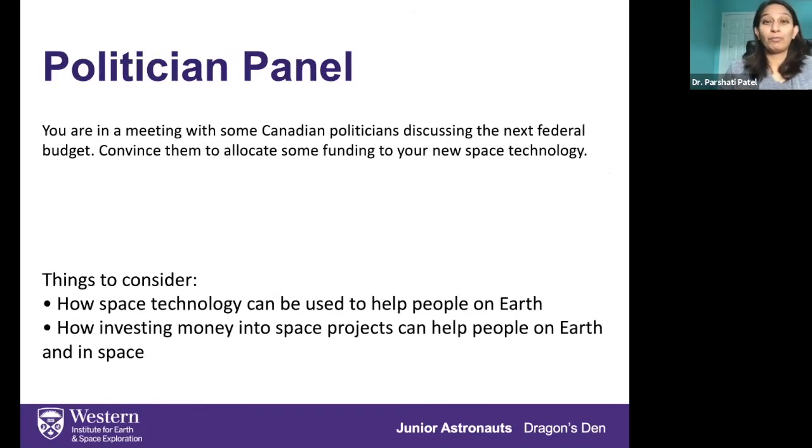The next, and actually one of my most favorite ones, is pitching to a panel of politicians. They really want to understand why they should invest money in space technology, and it's kind of up to you to convince them that this technology is amazing and that Canadians should be investing a certain amount of money in the space area. You have to think about how your technology is going to be helpful to people here on Earth, and how investing money in space projects is not only helpful for people here on Earth, but also allows us to explore space in many ways.